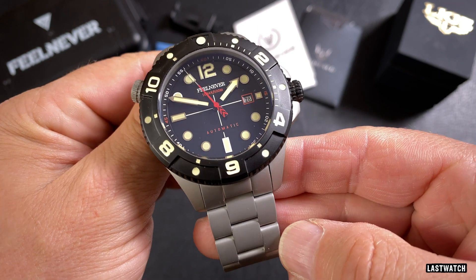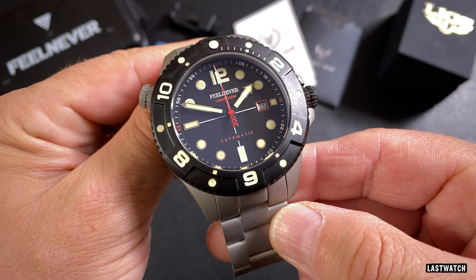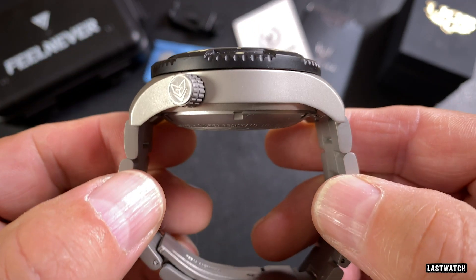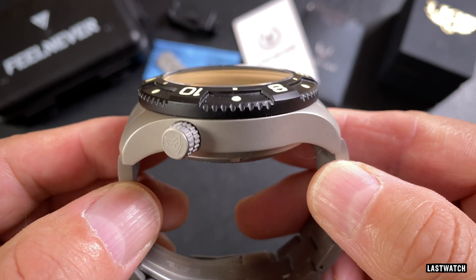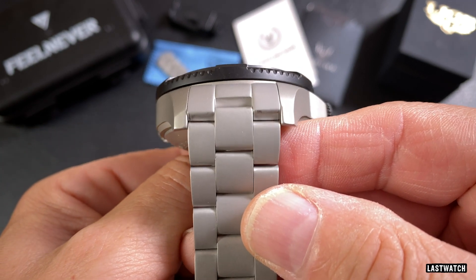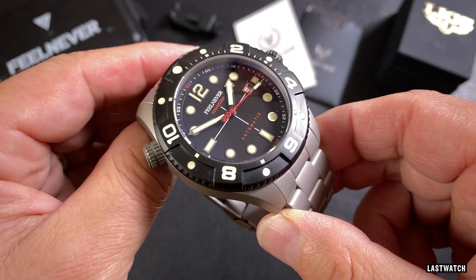It's an absolute monster that has tested the extremes of my calipers with a rather healthy diameter of 47.8mm, a mammoth lug-to-lug of 56.1mm, a tubby-tot thickness of 20.8mm, but a fairly moderate lug-width of 21.8mm — it could easily have been bigger.